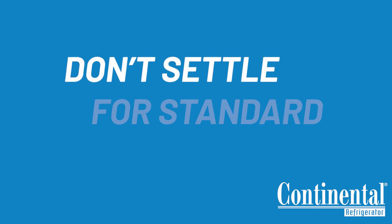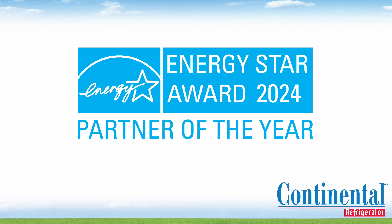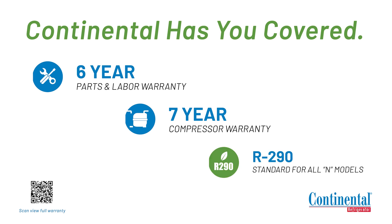If there is anything that we did not go over today, please let us know how we can accommodate your workflow with our flexible options. Call 800-523-7138 or visit our website at continentalrefrigerator.com.